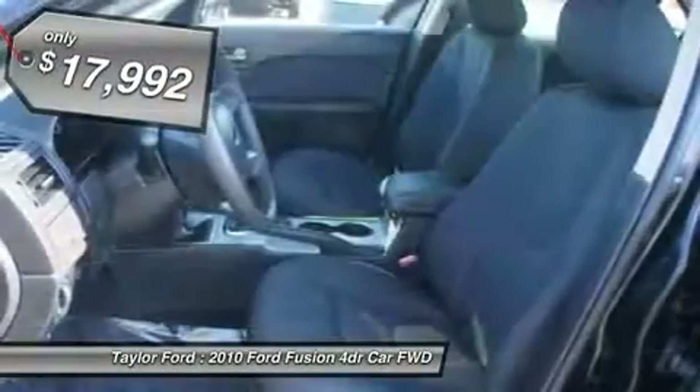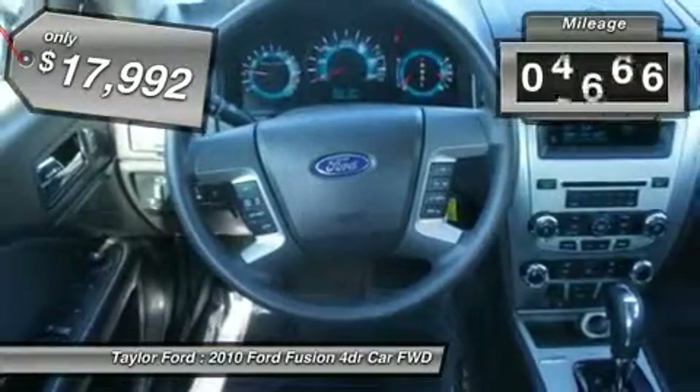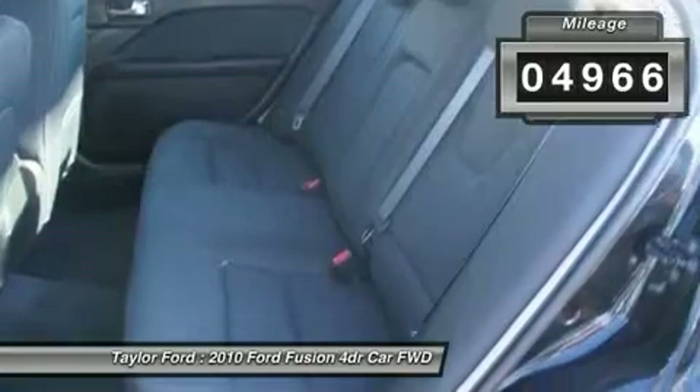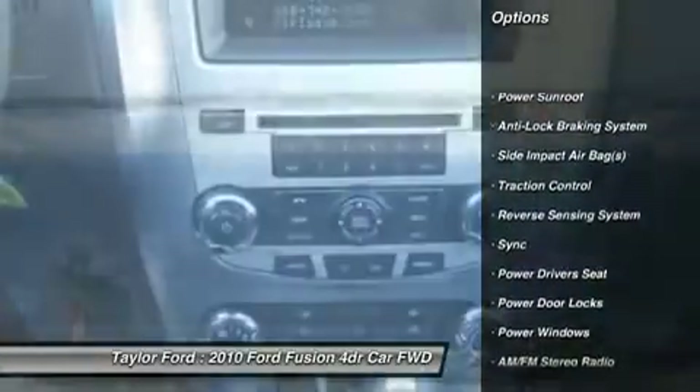Power driver seat, traction control, anti-lock braking system, power sunroof, dual airbags, power steering, four-wheel disc brakes, center armrest, rear window defrost.